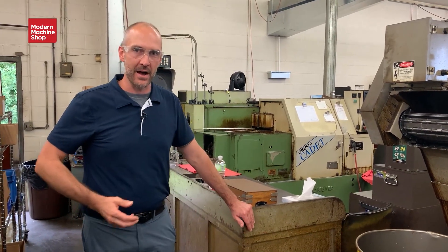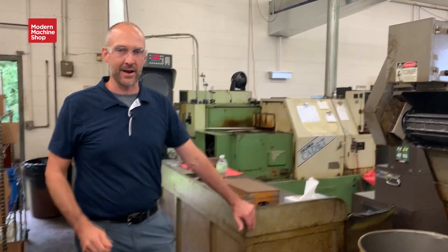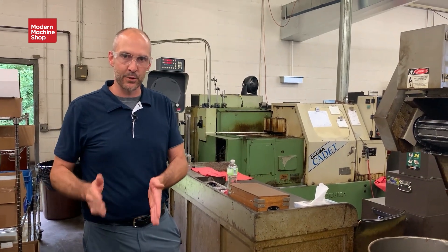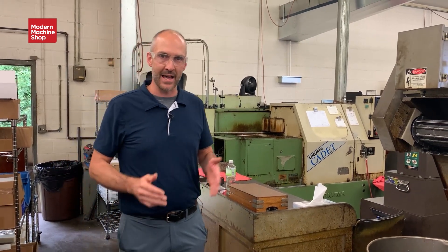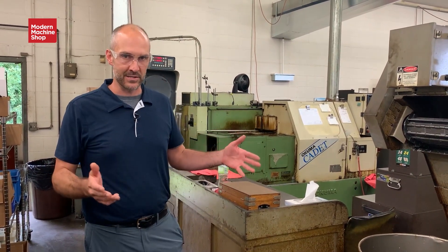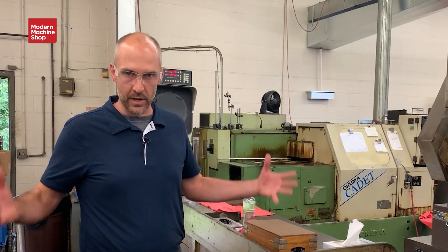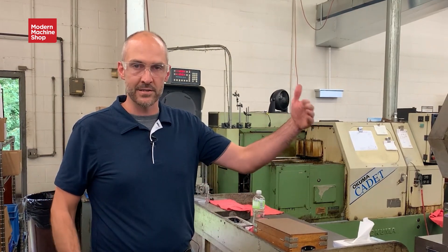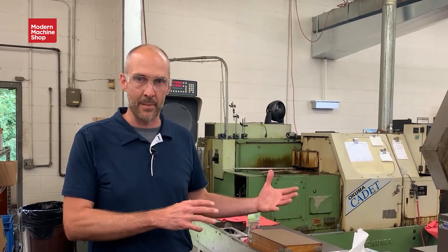We'll start the tour here in the lathe department. Before we get going, I want to give you a little background of the company. We've been around 25 years. I purchased the company three years ago. Before that, the company was built into a very nice high-end tool shop, about 10 people. My background being in regulated industry, my goal is to grow the company over the next decades, become a premier contract CNC machine shop, while still being true to our roots as a tool shop as well.